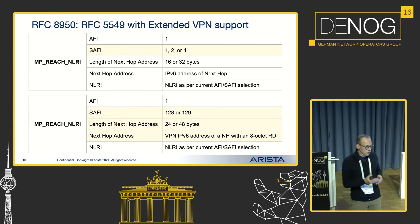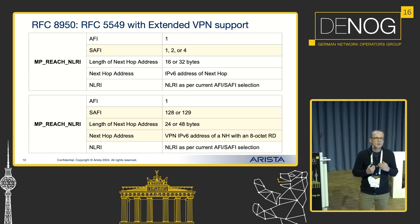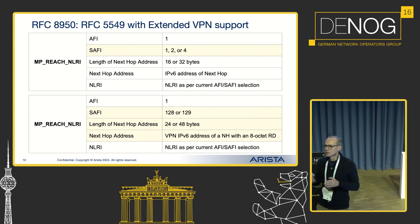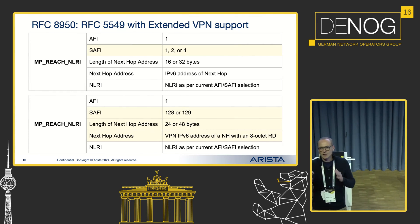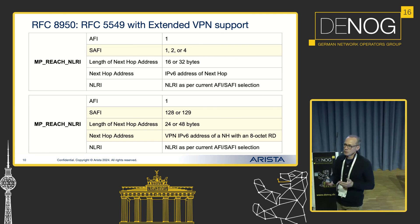When you open the BGP session, open messages are exchanged with a new capability that tells your neighbor you are capable of supporting an extended next hop in the form of an IPv6 address. Your NLRI looks absolutely the same as before — the only difference is you check the length of the next hop. If it's 16 or 32 bytes for address family 1, 2, and 4, you automatically assume this is an IPv6 next hop. The same is valid for SAFI 128 and 129, but the next hop length is 24 or 48 bytes, because you also have a route distinguisher for VPN.